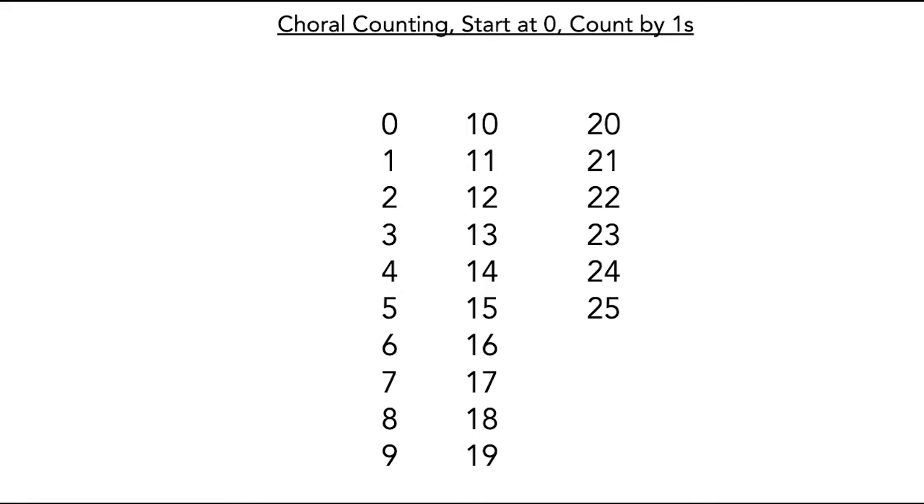Now we're going to talk about some math vocabulary. We know that a row is the numbers going side to side, and a column is the numbers going up and down.